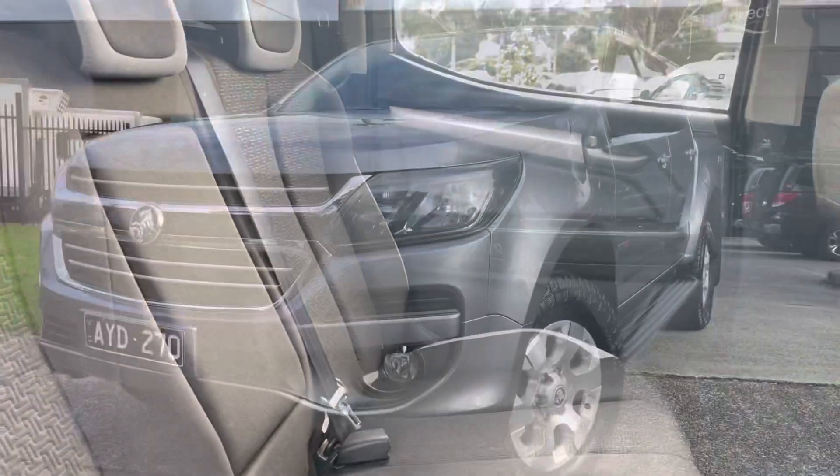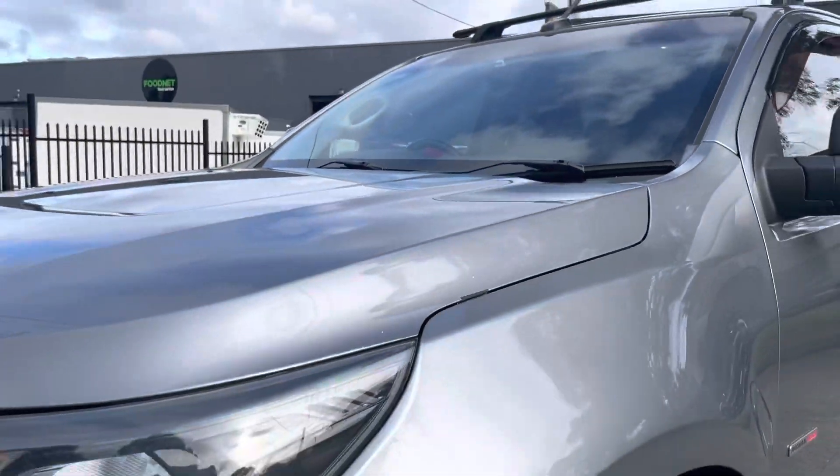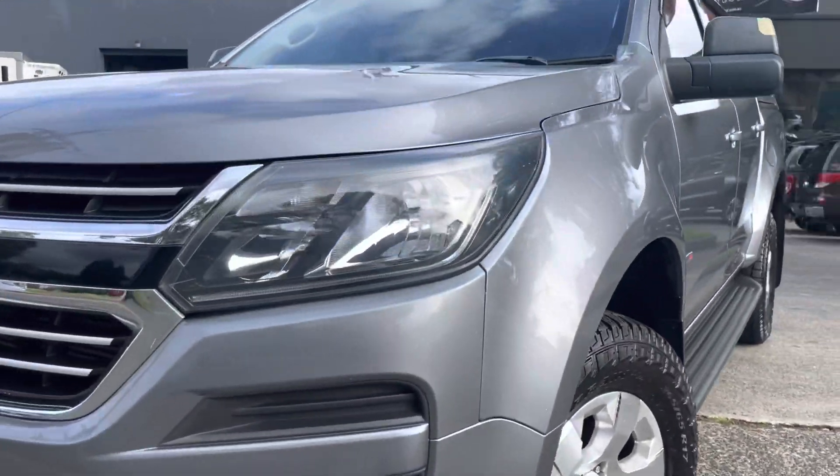Coming across the front bonnet and front grille and into the interior, you can see it's got that big multimedia system and cruise control. Being an automatic as well, it also has a full service history and it's just done over 85,000 kilometers, which is a big and major tick on this vehicle.